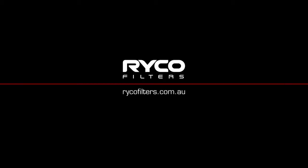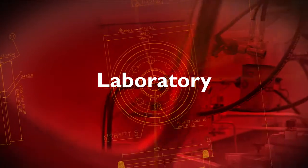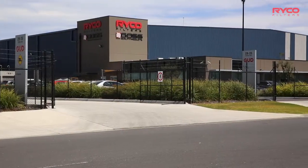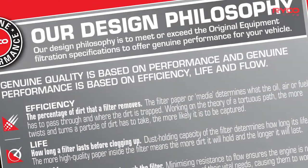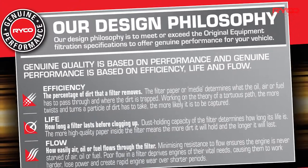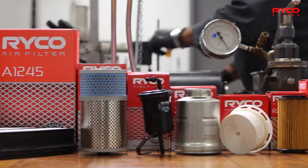This video is brought to you by RICO TV. RICO Filters is the only automotive filtration brand to operate its own dedicated design and testing laboratory in Australasia. Our design philosophy is to develop a range of filters that need to exceed original equipment specifications, and unless you test filters, how can you make claims about their performance? Here at RICO, we put it to the test.